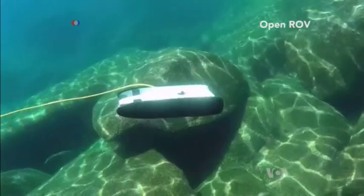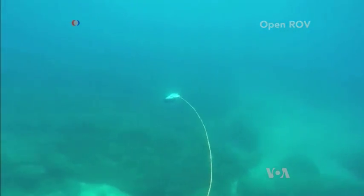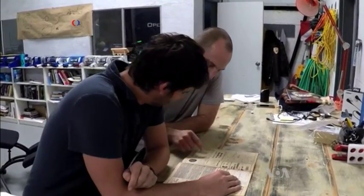The underwater robot called Trident grew out of a 1970s magazine article about a treasure hunt. There was a story that there was a robbery and gold was thrown to the bottom of an underwater cave, and all these treasure hunters and scuba divers — no one had been able to get to the bottom. So Eric had this big idea that he was going to build an underwater robot to go explore.